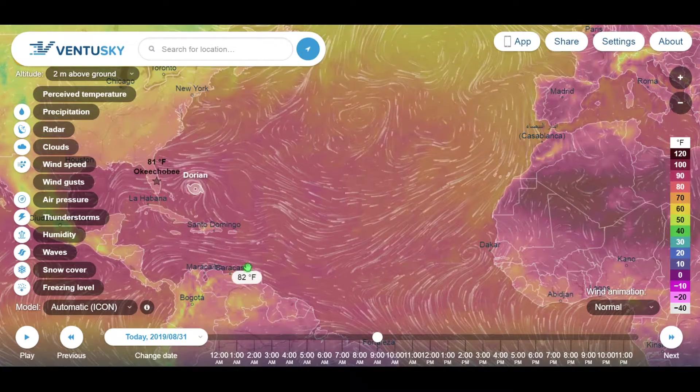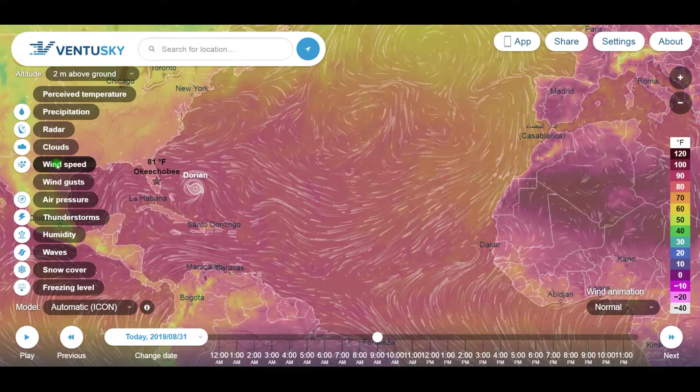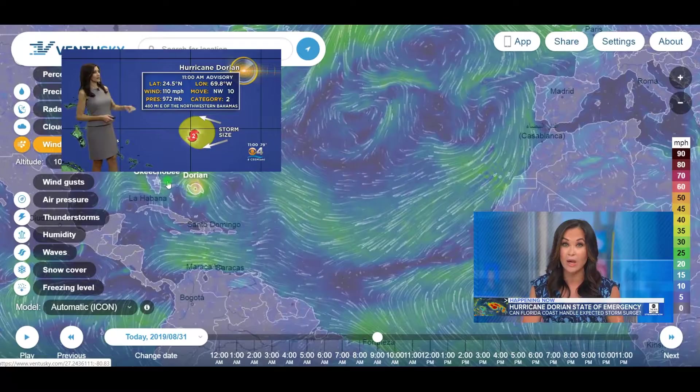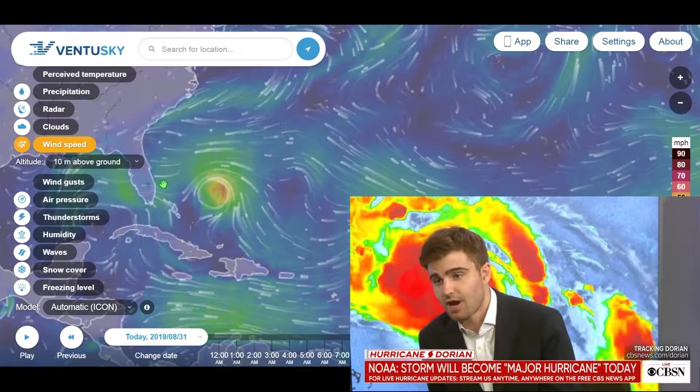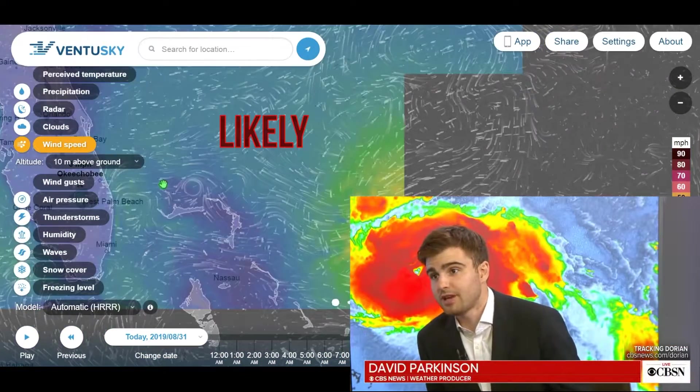Good morning, welcome back. Let's take a look at the wind speed. A life-threatening storm surge, the hurricane course wind, with maximum winds of 110 miles an hour. It is getting stronger and we will likely see this storm turn into a Category 3 later on this afternoon.